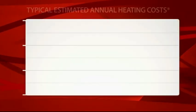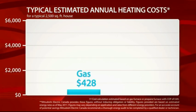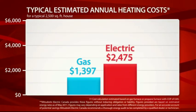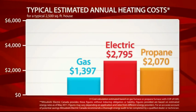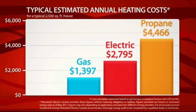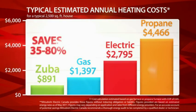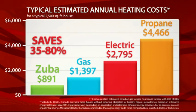Putting that into perspective, it would cost you $1,397 a year to heat a 2,500 square foot house in Vancouver using natural gas. If the house was electrically heated, it would cost $2,795 a year. And if you used propane, it would cost a whopping $4,466 a year. But with Zuba Central installed, the heating costs for the same home would only be about $891 a year — a saving of 35 to 80% in energy costs. And that's money in the bank.